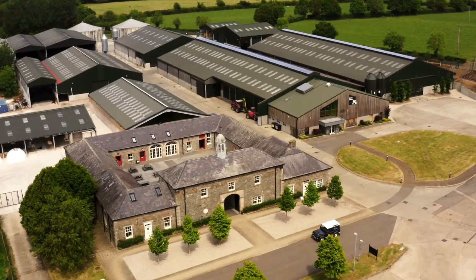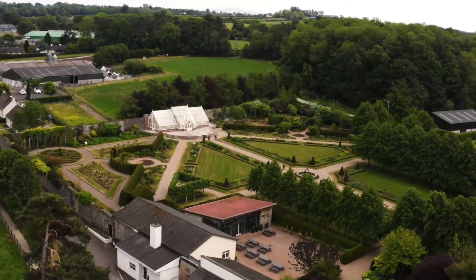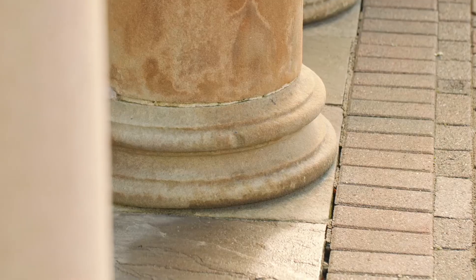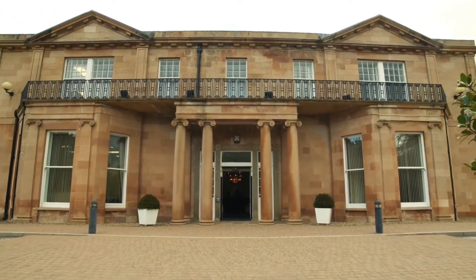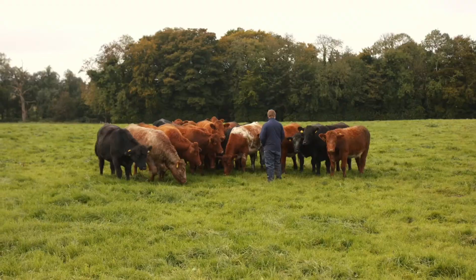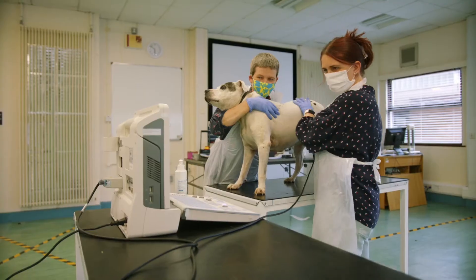Hello, I'm really pleased to welcome you to CAFRE's beautiful Greenmount campus, which is only 20 miles from Belfast and halfway between the historic town of Antrim and Belfast International Airport. I'm standing outside this very impressive manor house which opened its doors to its first students in 1912. It has grown considerably since then, with over 1,000 students now studying a range of courses in agriculture, horticulture, floristry, land-based engineering and veterinary nursing.